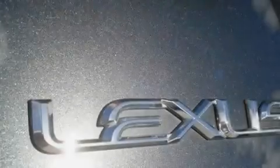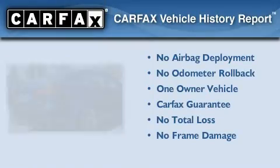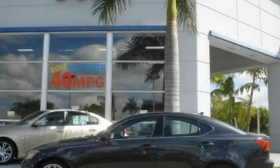With an EPA estimated rating of 29 miles per gallon on the highway, this vehicle helps leave money in your pocket where you want it. This Lexus has had only one owner, and it qualifies for the Carfax Buy Back Guarantee. Stop by today and test drive this vehicle for yourself.